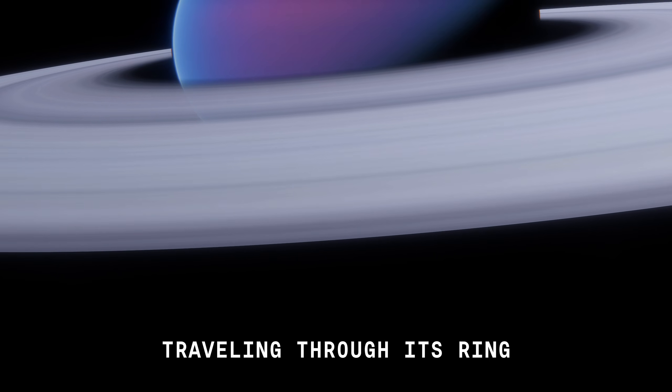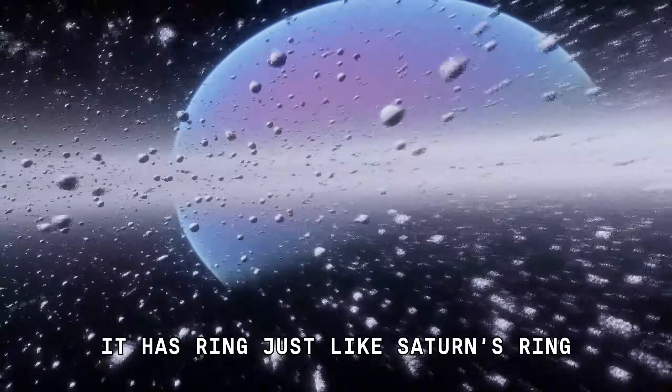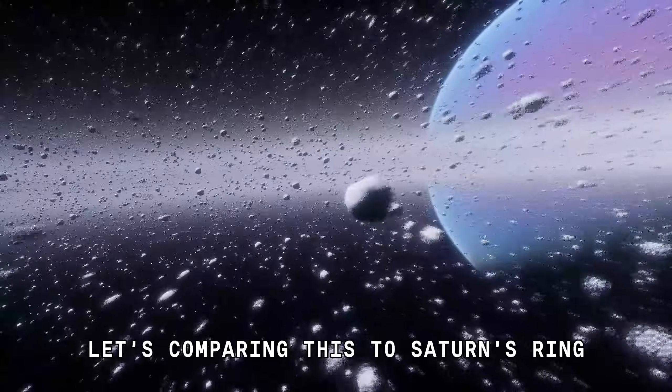Traveling through its ring. It has rings just like Saturn's rings. Let's compare this to Saturn's ring.